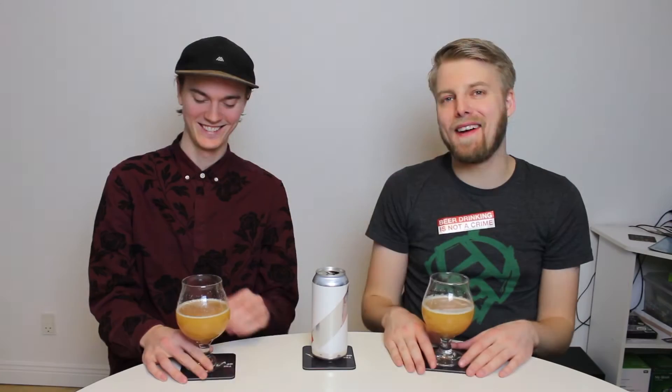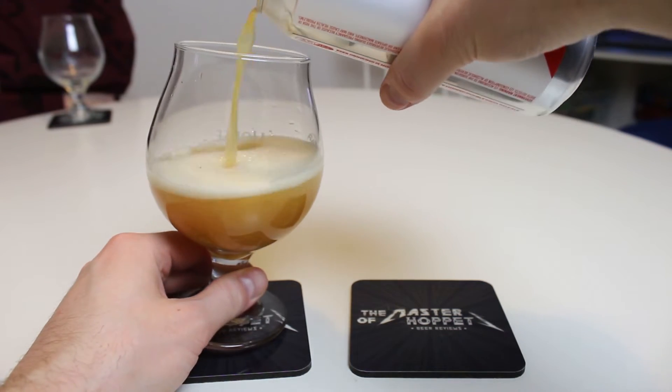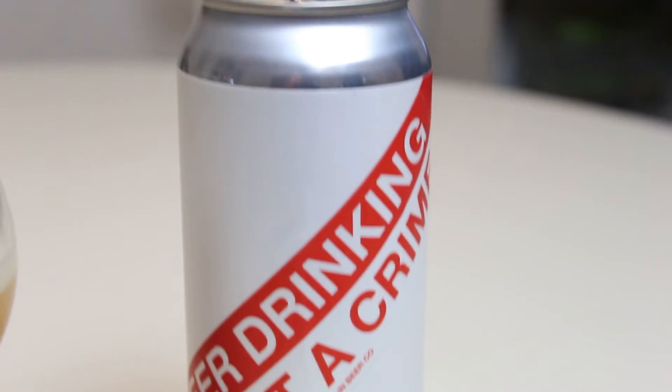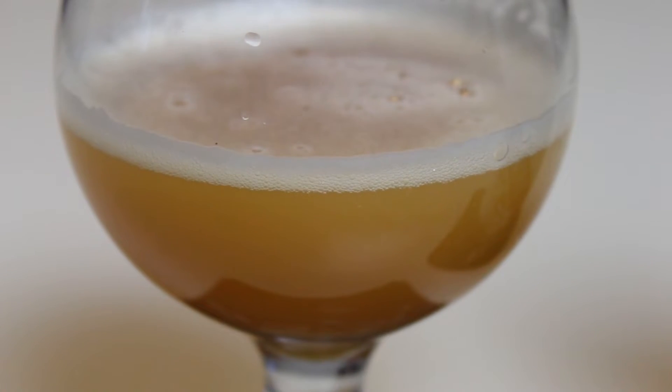So this double IPA is 8.5%. Citra and Nelson — those are great hops. It pours a more orange color than the other one, the single IPA. It looks thick also. Really thick orange color. It looks a little bit darker. Yeah, it's just dark orange or darker — hazy orange color. Very nice, thick, lightly greenish head.